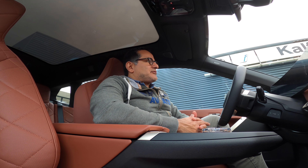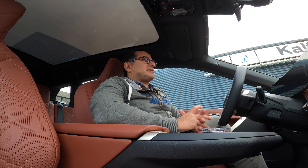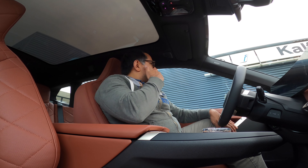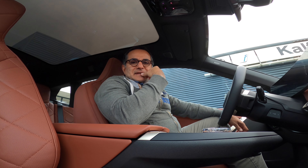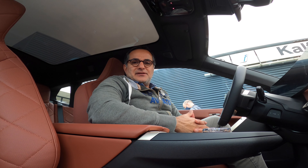I just arrived back from a test drive with the new iX from BMW. Thanks to Cal Speak, they invited me to try the new fully electric BMW which is built to be electric from the ground up. Compared to the previous iX3, I would say it's a very well-made car.